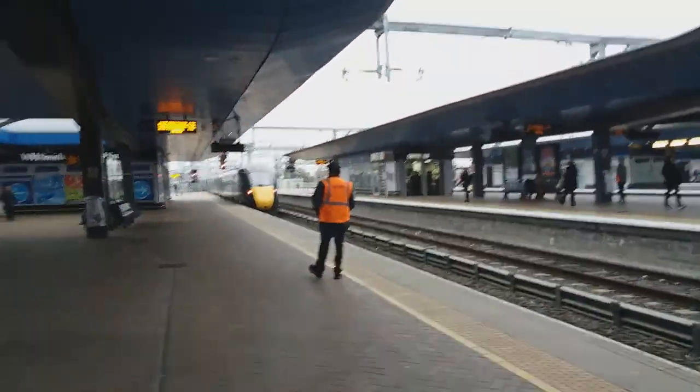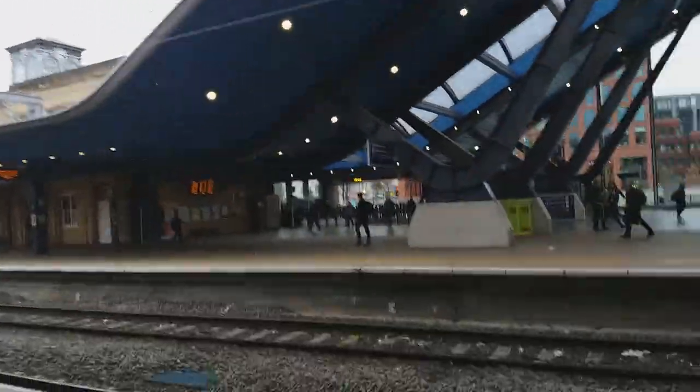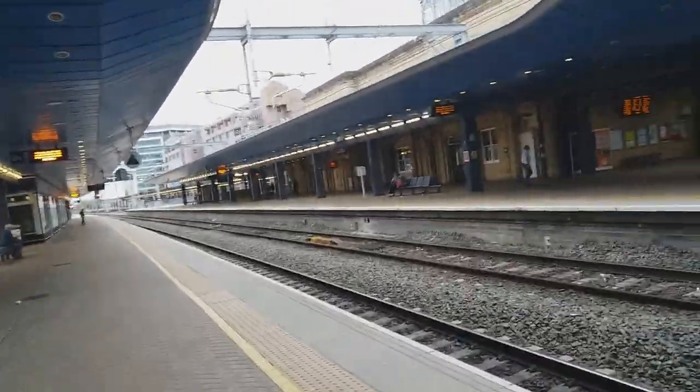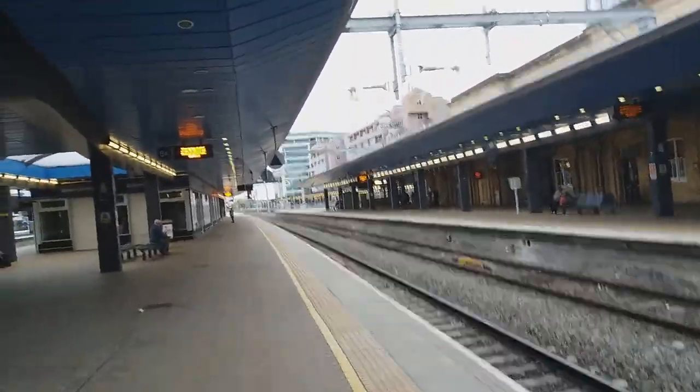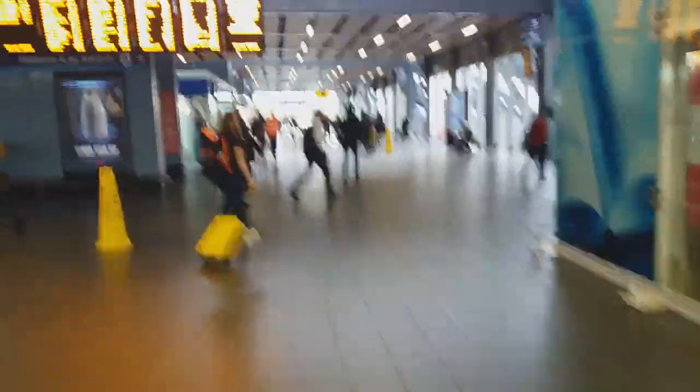Spending a few minutes here admiring the new Reading station. As you can see this is completely newly built for the Crossrail project coming in soon. That's the original main Reading station — it used to only have four platforms, now it's got roughly three times the amount: 12 platforms. That's how big this train station is. This is the main Reading station concourse and now I'm going down to get my next train to Worcester, getting off at Oxford.